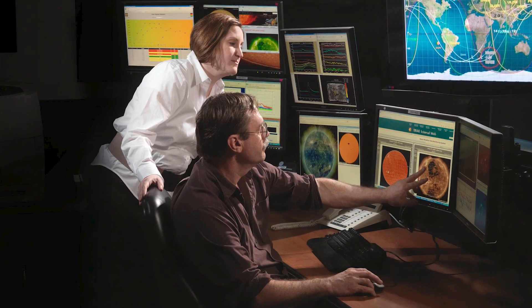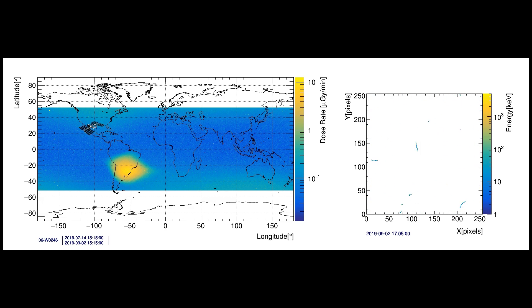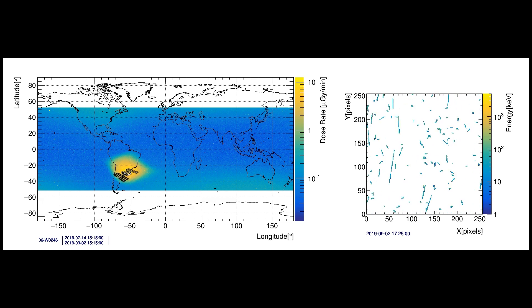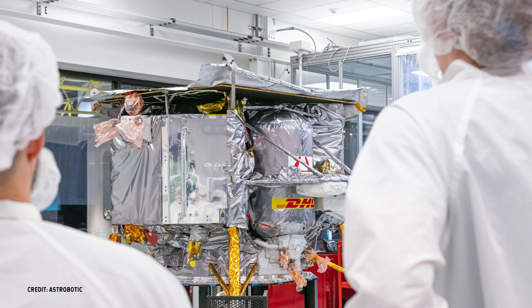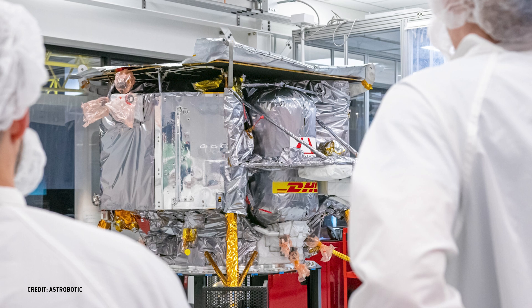I started my career with NASA at the Space Radiation Analysis Group, working with detectors and training for ISS and shuttle missions. In addition, this detector that forms the core of the LETS — the time-fix technology — has been a focus of my work for quite a while.